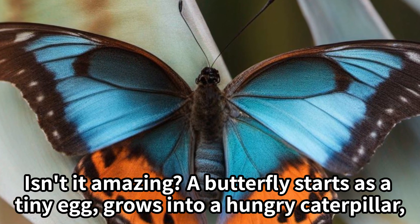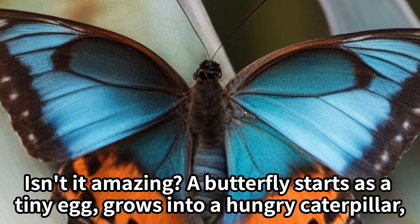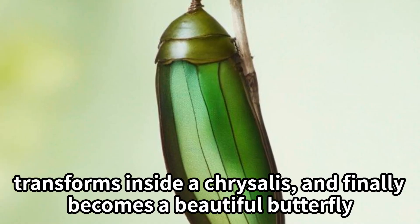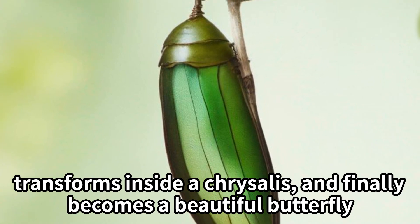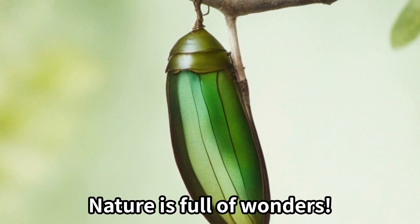Isn't it amazing? A butterfly starts as a tiny egg, grows into a hungry caterpillar, transforms inside a chrysalis, and finally becomes a beautiful butterfly. Nature is full of wonders.